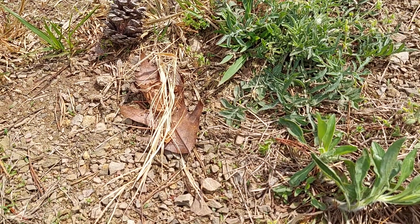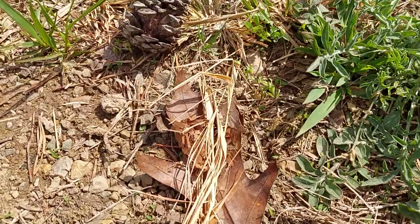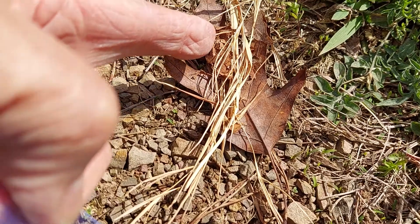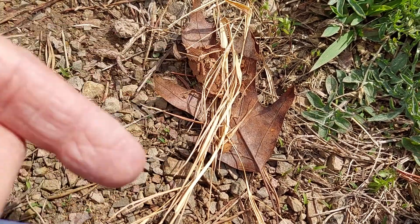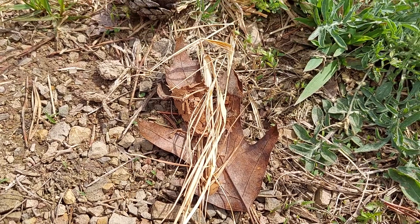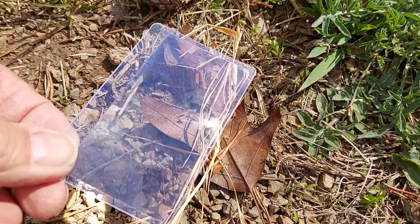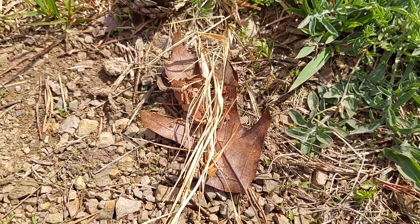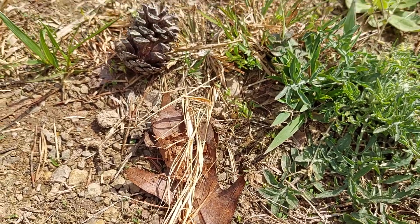We're gonna try this again — not having too much luck today because the wind has been gusting. I have a leaf here, a crushed up leaf, and a little bit of dried grass — looks like an orchard grass. Got it all just laying there, and I got my little credit card Fresnel lens. We're gonna try to see if we can get a fire going before the wind picks up again.